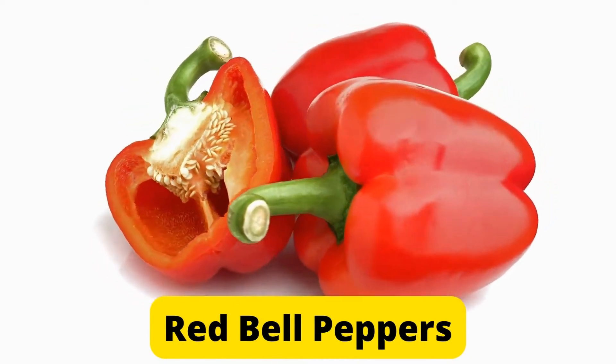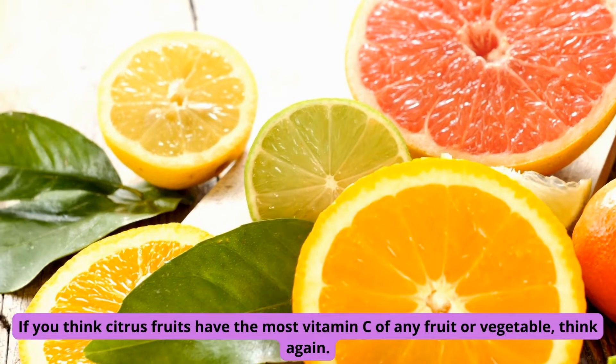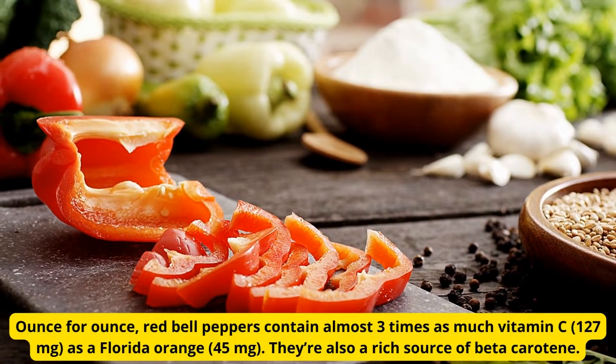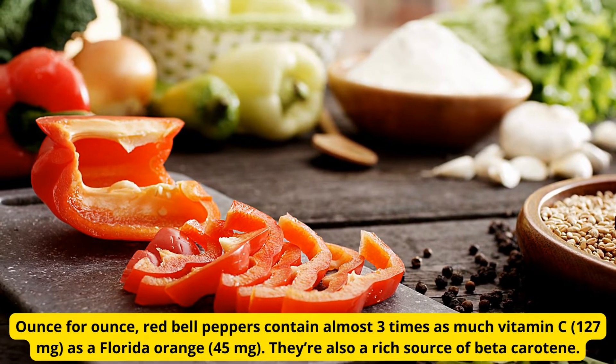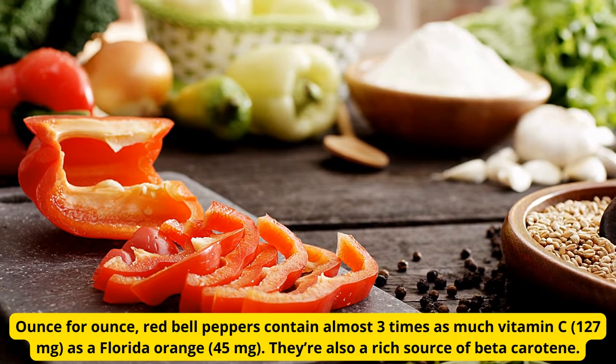Number 8: Red bell peppers. If you think citrus fruits have the most vitamin C of any fruit or vegetable, think again. Ounce for ounce, red bell peppers contain almost three times as much vitamin C — 127 mg — as a Florida orange at 45 mg.